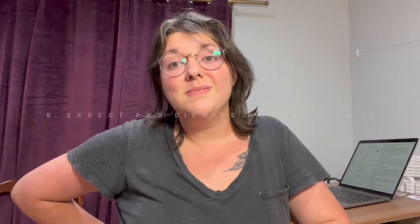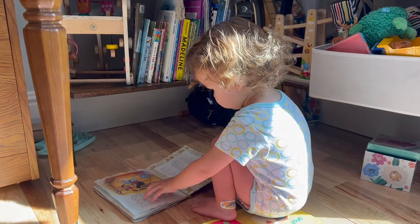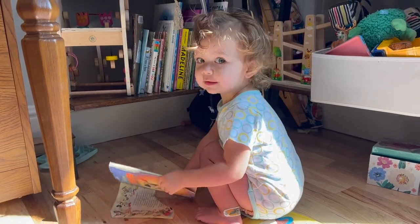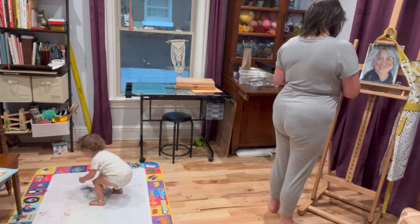Which leads me to mother's guilt — expect it and dismiss it. Kids have to learn to play independently. Ava loves the time we spend in the studio, and it's healthier for her if I'm not paying attention to her every second of the day. It isn't your job to entertain them. If you're creative, you have to be able to create. So set an amazing example for your kids and do what you love. They get a really good look at what it's like to be passionate about something, to do it for yourself, and to work at it every day. That's the kind of stuff we want to show our children.